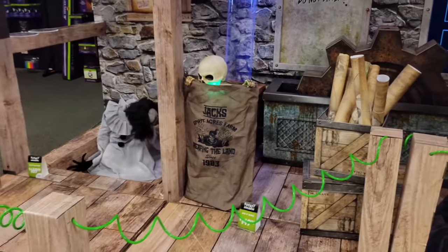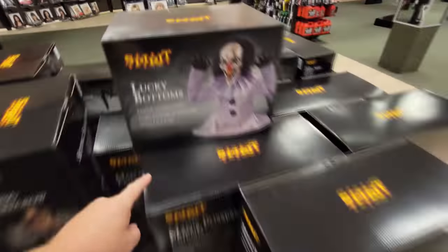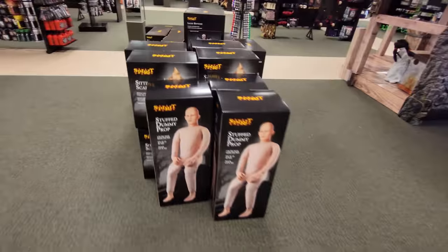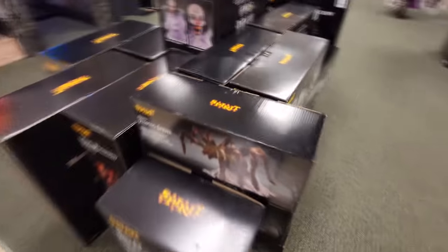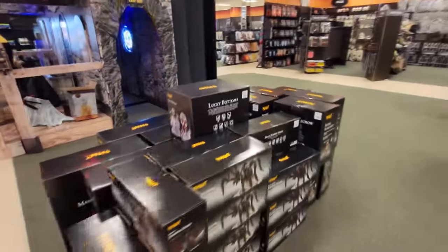I'm really on the fence about whether I want to buy Bag of Bones or not. He's probably propped against the pole because every time he jumps he wants to fall over — we saw that in a couple of other stores. They don't have Reagan, but they have a whole bunch more animatronics back here. Right on top we have a Lucky Bottoms, and then below him five Bubba's possessed friends. We've got a whole stack of sitting scarecrows — about six or seven. We also have the stuffed dummy props. We've got a whole bunch of jumping spiders: black ones, red and black, and the brown jumping spider right above Bag of Bones. How much is Lucky Bottoms anyway? $169. And if you use that 20% off coupon you get almost 30 bucks off.